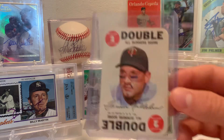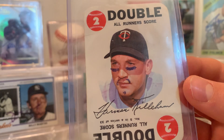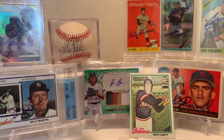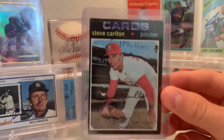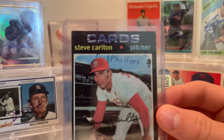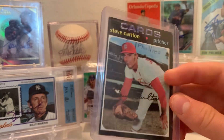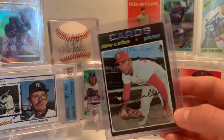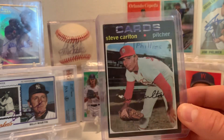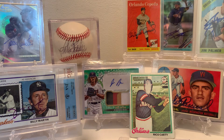Another Harmon Killebrew — this kid decided to put a little eye black goatee on him. Really unique right there. Next card: '71 Topps Steve Carlton. Clearly he was now on the Phillies. Very interesting. I saw a '71 Topps Thurman Munson one time where a kid wrote 'he's dead now' on the card. I just think cards like that are just funny.